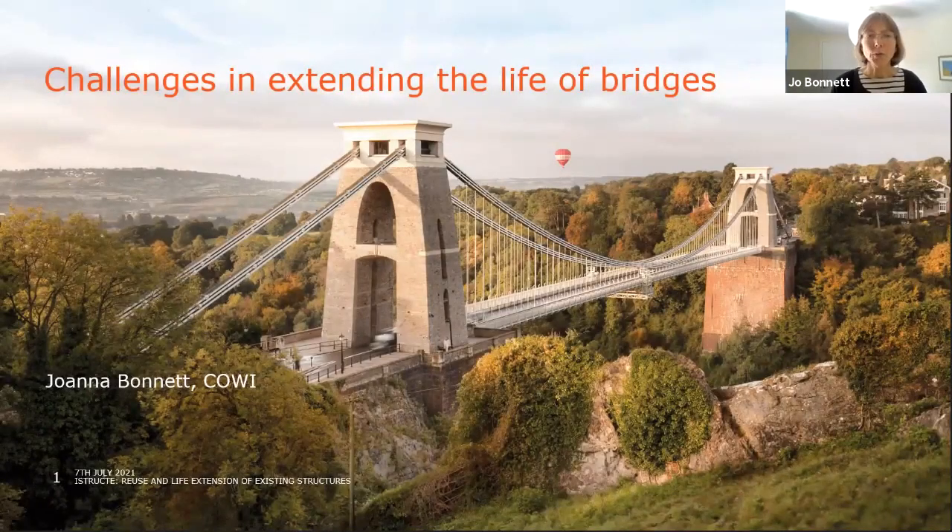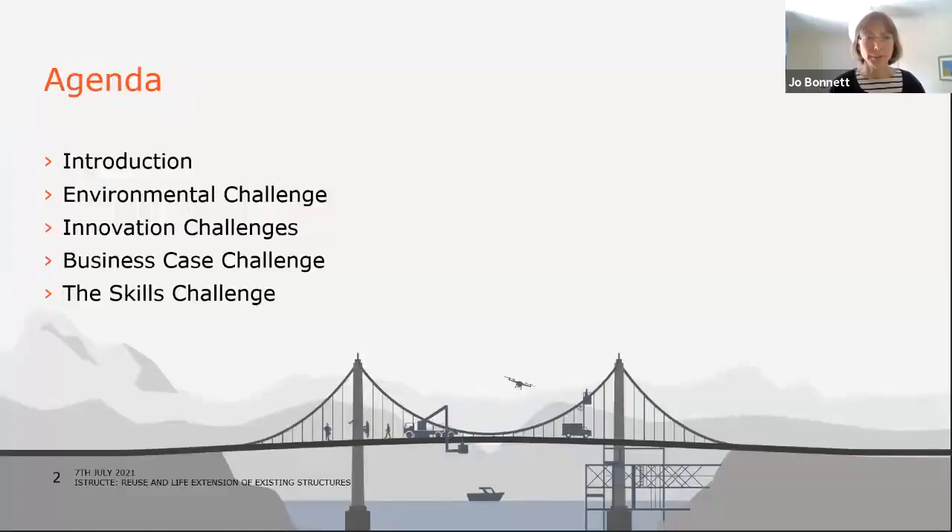Good afternoon. I'll be talking about similar challenges to those we've seen so far, but in this case extending the life of bridges, which is the particular area I work in and have worked in for some years. I'll start with a brief introduction to me and then move into exploring the subject, looking at the challenges in a number of areas.